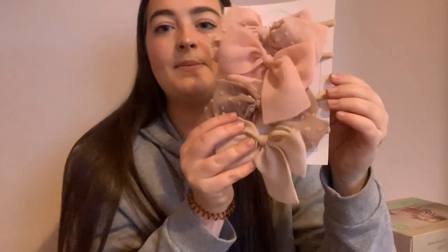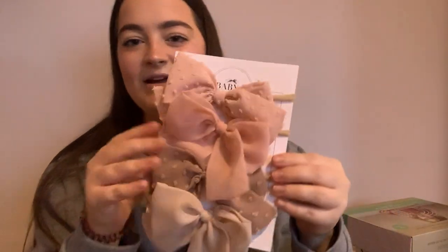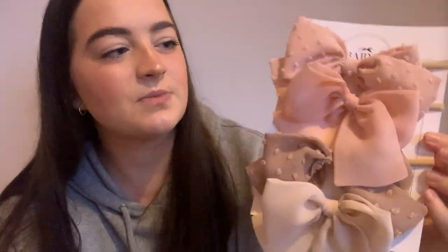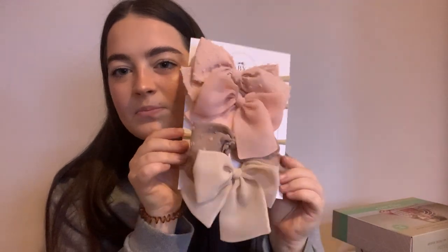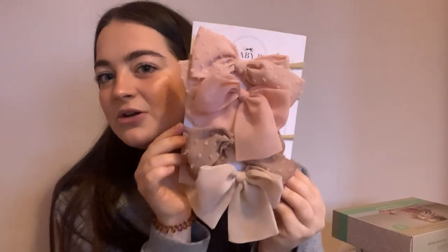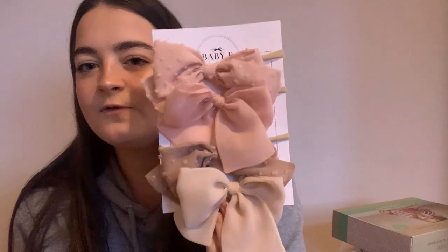And then I got her these big bows as well. I think they're called like nylon headbands or something. I thought they were really sweet — not for now because they're a bit big, but I thought they were really cute for when she's got some hair. I think they were £16 for all four, which isn't bad — pretty cheap for bows really.